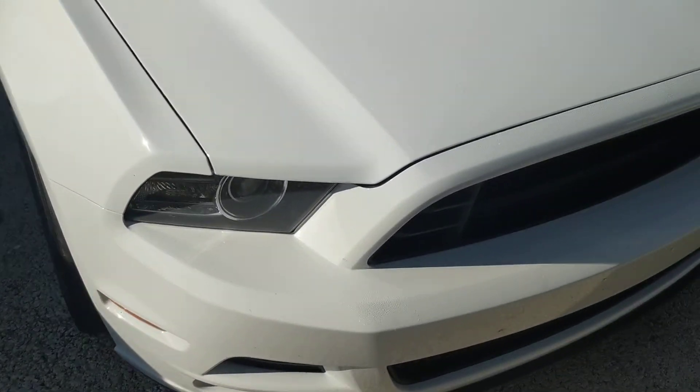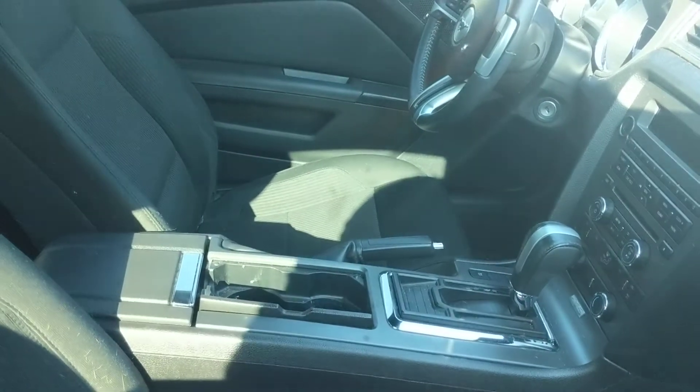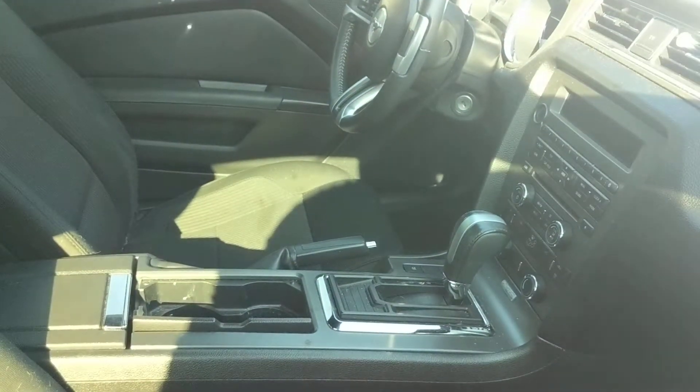Going around, let's see if we can get a view of the inside. Not the best view in the world, but since we can still see through the windows we can get a good view of what it is. Now of course this one has not been detailed or anything so it's not ready for the front lot yet.